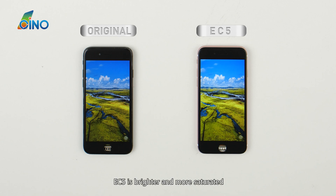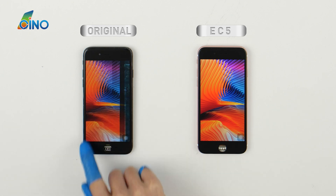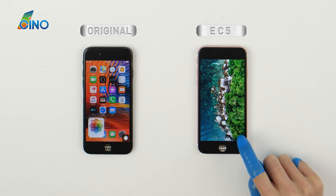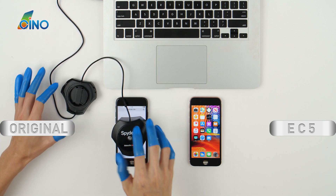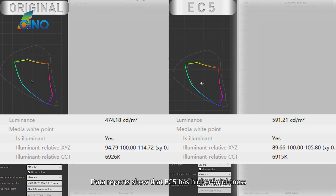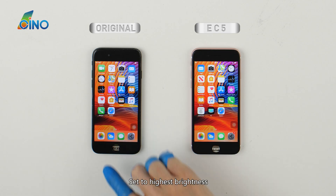EC5 is brighter and more saturated. Data reports show that EC5 has higher brightness, and its color gamut is even higher than the original screen. Set to highest brightness for the next tests.